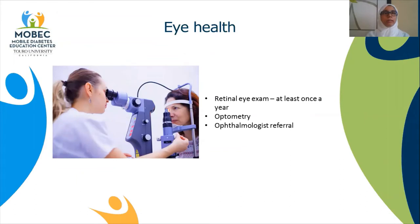Eye health: The American Diabetes Association recommends a retinal eye exam at least once a year. A retinal eye exam involves looking at the back of your eye to check for any damage due to high blood glucose. It is done by an optometrist or an ophthalmologist, or eye doctor. It is important to have this test once a year because if any change is noted early on, it can be treated before significant damage to vision occurs. So if you have not had an eye exam, it is good to ask your doctor for an eye referral.